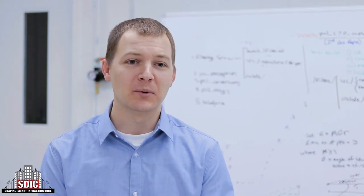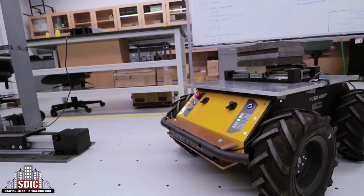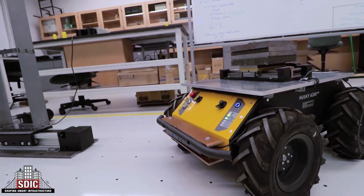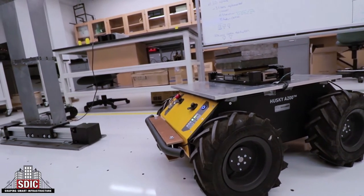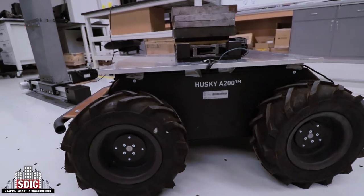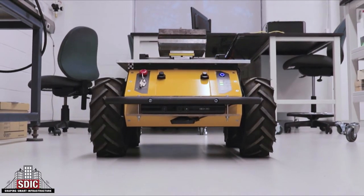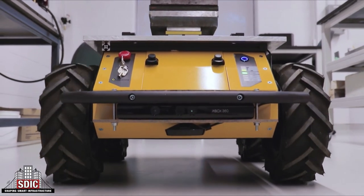Now let's take a look at a prototype that was developed specifically for controlling lightweight footbridges. This prototype uses a Husky ground vehicle built by ClearPath Robotics in order to provide mobility and allow the system to be deployed when needed. Instead of a fixed connection, the large rubber tires are relied upon to transfer control forces to the structure. Vision sensors are mounted on both the front and back of the vehicle and used to facilitate autonomous navigation.